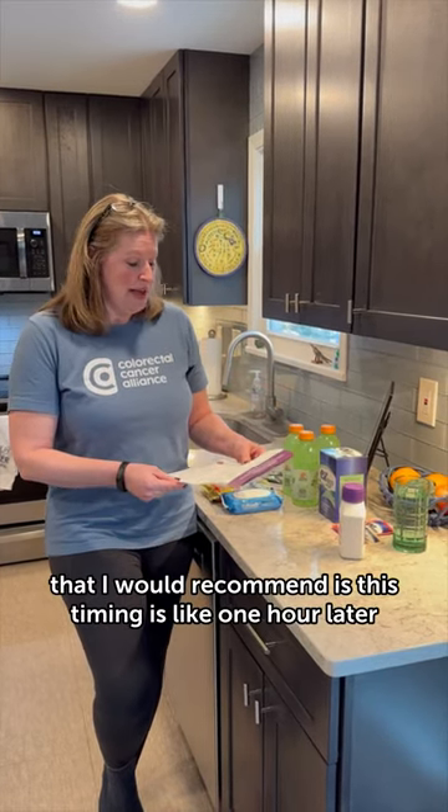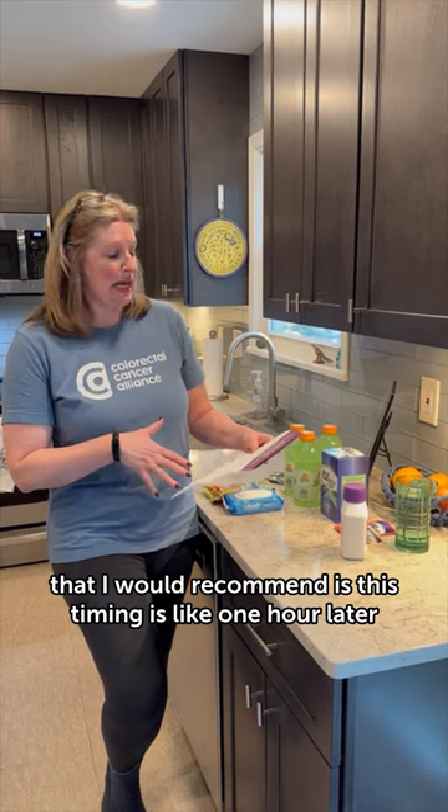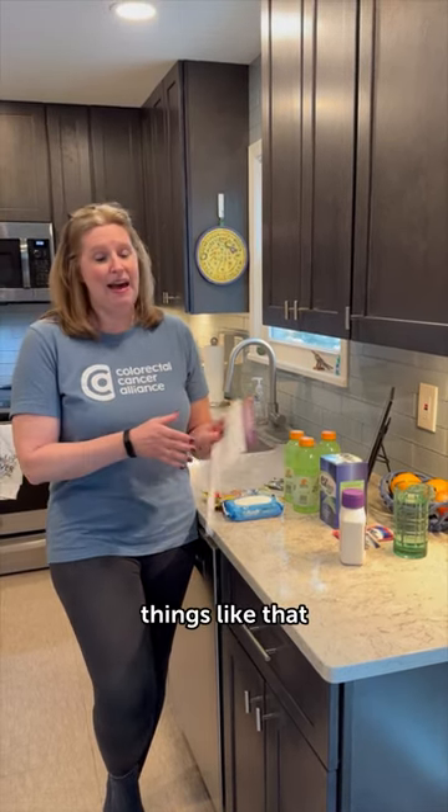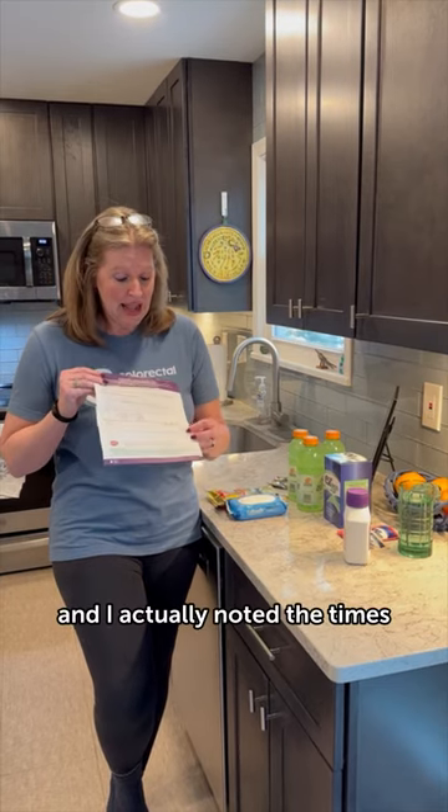One of the things that I would recommend is — the timing is like 'one hour later,' 'five hours before,' things like that. So I went through and I actually noted the times so that I can keep track of what I am supposed to do when.